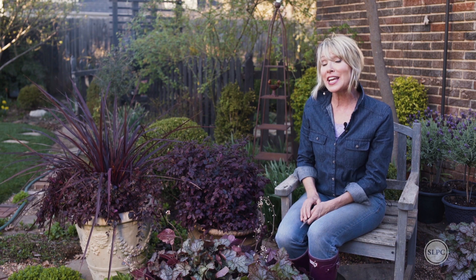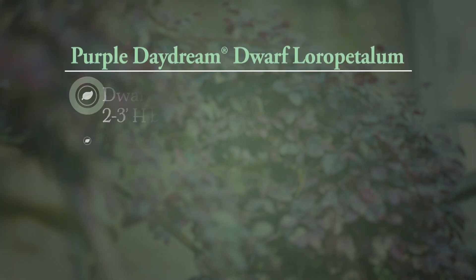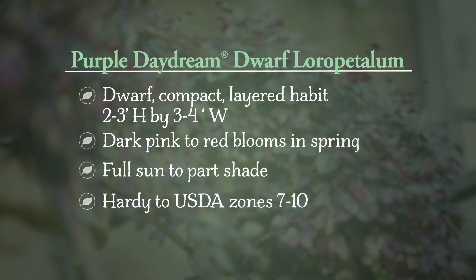A brilliant focal point for the garden. So if you want to replicate this same look in your garden, look no further than the Southern Living Plant Collection. I'll see you next time. Bye!